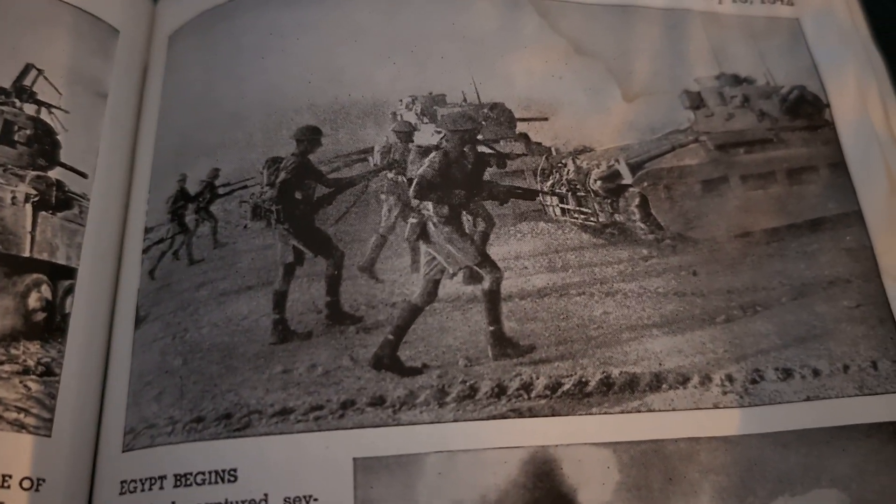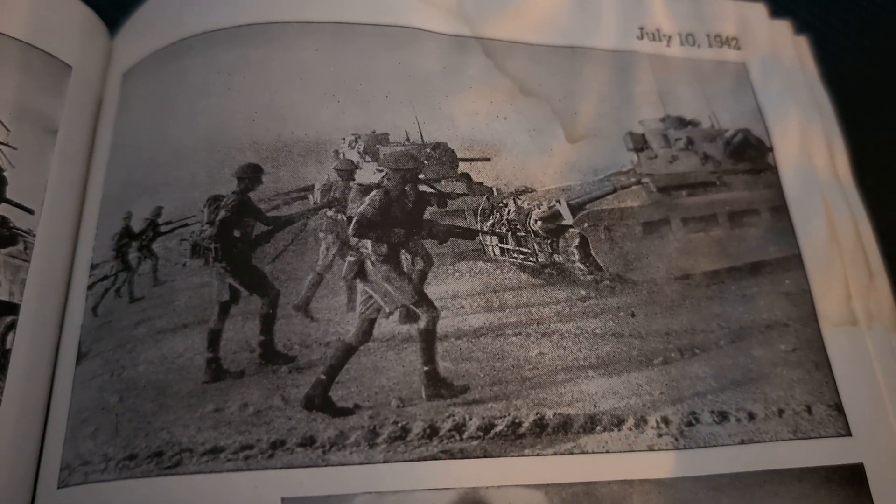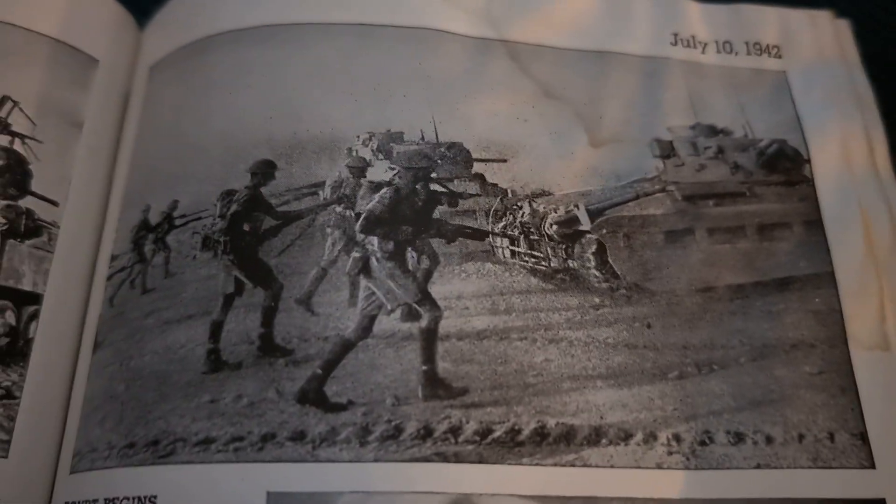Matildas, followed by men of the Scots Guard, going into action at El Alamein. You can see the Matildas, which aren't really shown off very much in a lot of World War II documentaries. They show either the Soviet T-34 — that's usually the main one — or the Panzers, be that the Panzer IV, Panthers, and Tigers, or the American Sherman. But they don't always show the British tanks, which is weird.